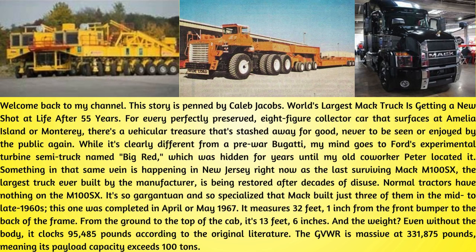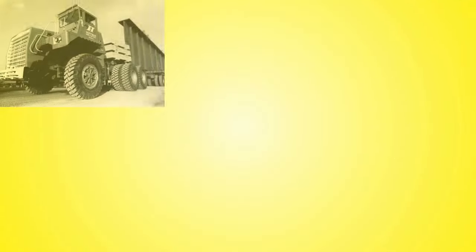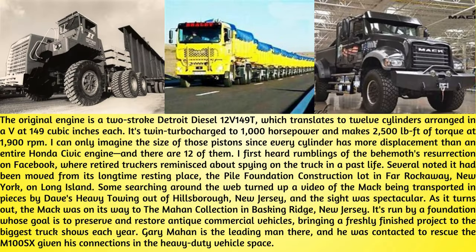The GVWR is massive at 331,875 pounds, meaning its payload capacity exceeds 100 tons. The original engine is a two-stroke Detroit Diesel 12V149T, which translates to 12 cylinders arranged in a V at 149 cubic inches each. It's twin turbocharged to 1,000 horsepower and makes 2,500 pound-feet of torque at 1,900 RPM. Every cylinder has more displacement than an entire Honda Civic engine, and there are 12 of them.